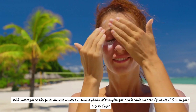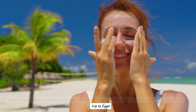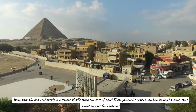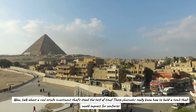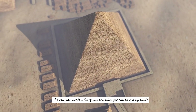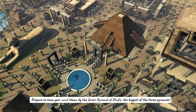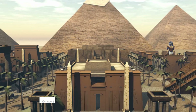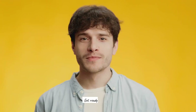Unless you're allergic to ancient wonders or have a phobia of triangles, you simply can't miss the pyramids of Giza. Talk about a real estate investment that stood the test of time — these pharaohs really knew how to build a tomb that would impress for centuries. Who needs a fancy mansion when you can have a pyramid? Prepare to have your mind blown by the Great Pyramid of Khufu, the biggest of the three, and the ancient engineering techniques used to build them.